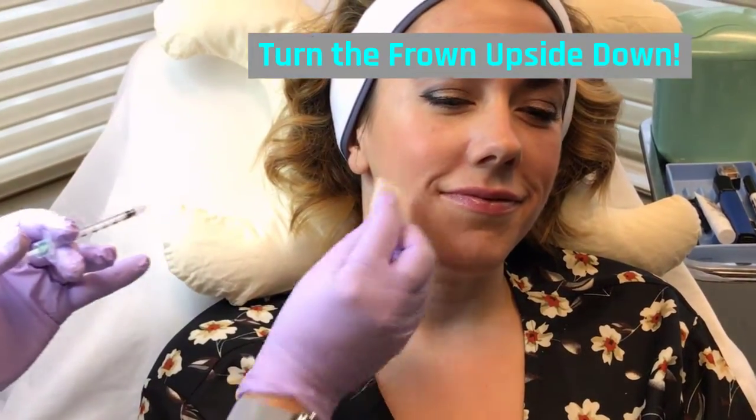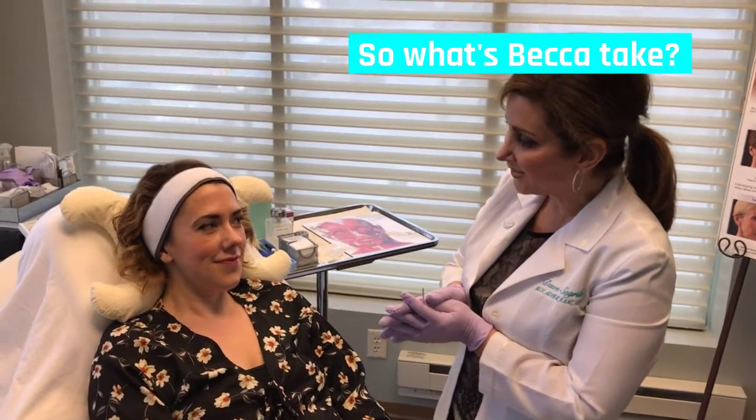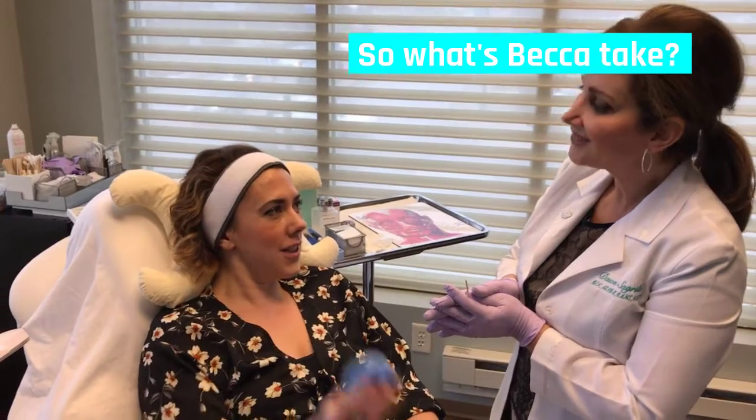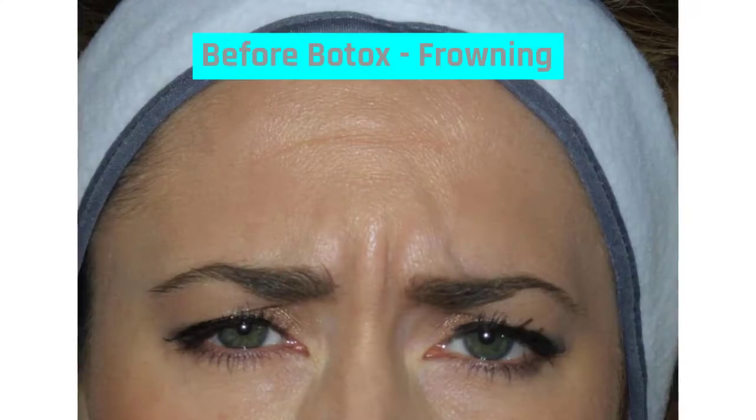Excellent, we're all finished. Becca, now that you've had your first neurotoxin treatment, tell me about your experience. It was great. It didn't hurt at all — didn't even need the squeezy ball. Excellent. You're going to enjoy the results, I know that. Thank you.